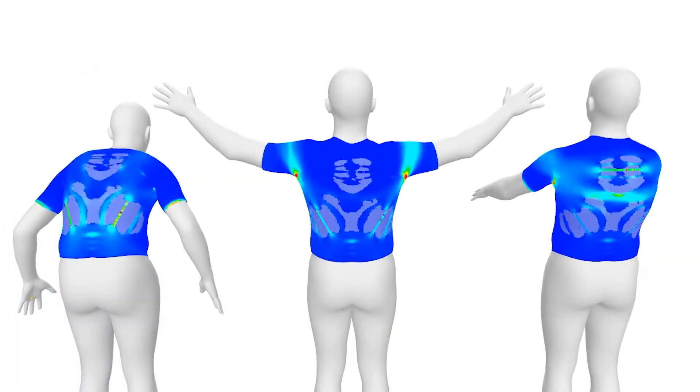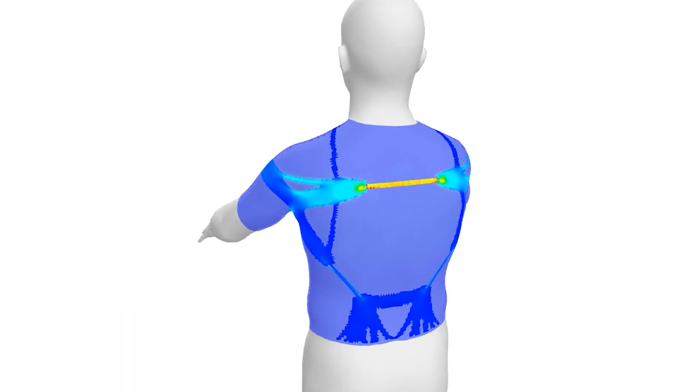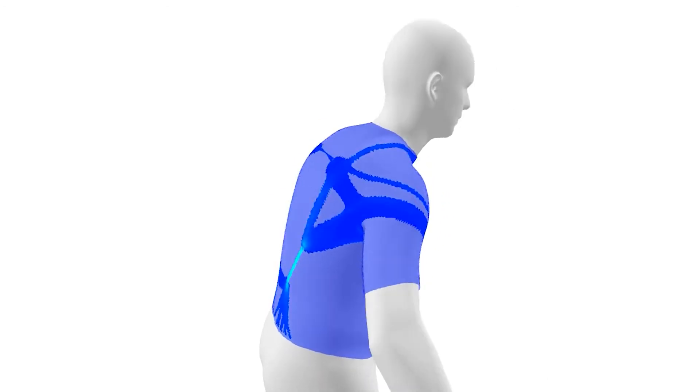An evolutionary structural optimization algorithm balances the goals of maximizing the energy of the garment when the clutches are on, while minimizing the energy when the clutches are off.